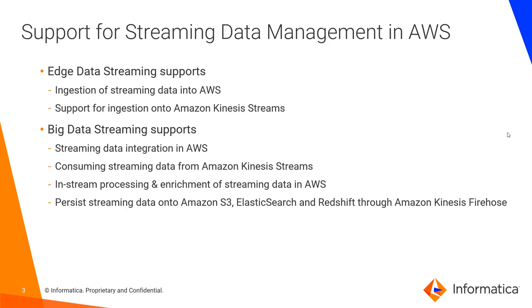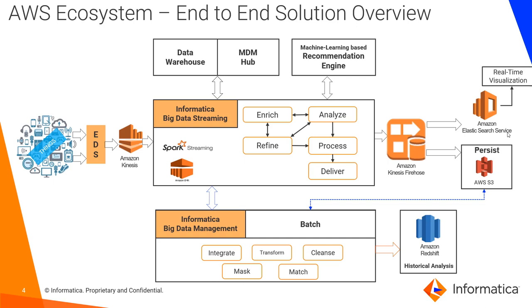Edge Data Streaming supports ingestion of streaming data into the AWS ecosystem. It supports ingestion into Amazon Kinesis Streams, which can be used for processing by Big Data Streaming. Big Data Streaming provides streaming data integration in AWS — it consumes data from Amazon Kinesis Streams, processes and enriches it in real time using Spark, and lets you persist streaming data onto Amazon S3, Elasticsearch, or Redshift through Amazon Kinesis Firehose.